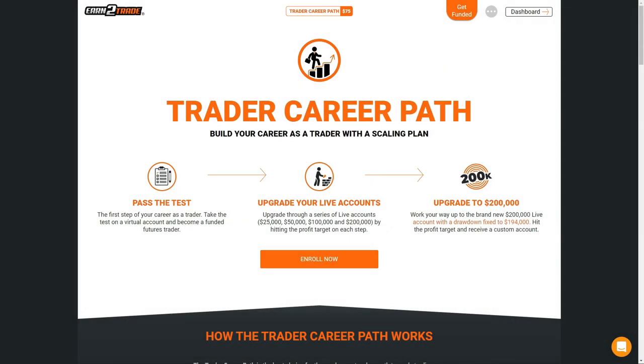Today's video is sponsored by Earn2Trade and their brand new offering, the Trader Career Path. The Trader Career Path is the best choice for those who want a clear path towards trading professionally. It starts with an examination that tests trading proficiency and encourages risk management and discipline.